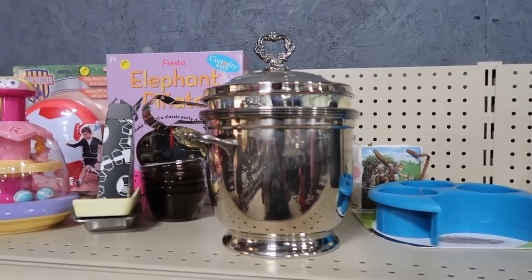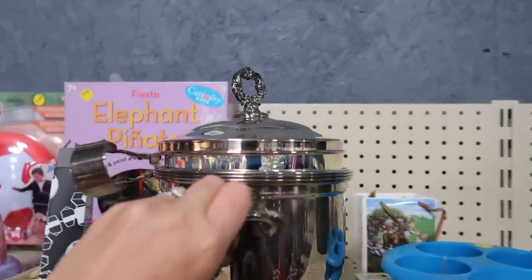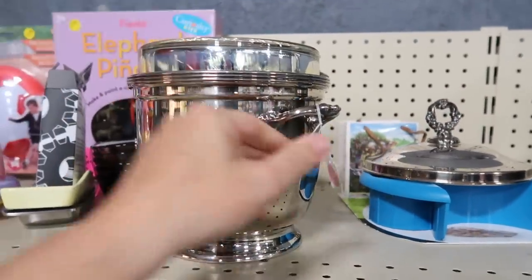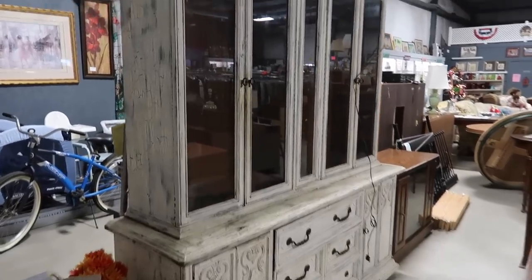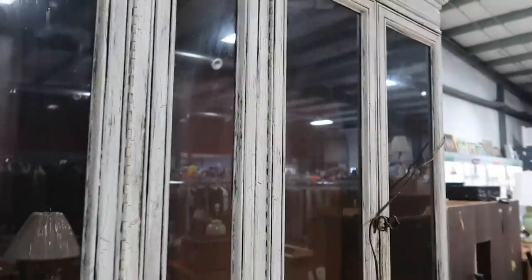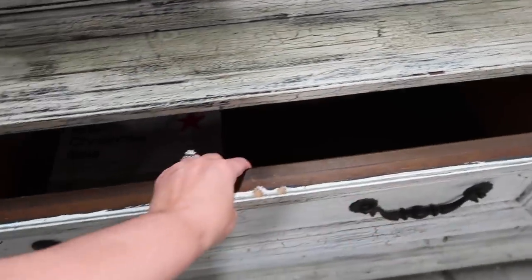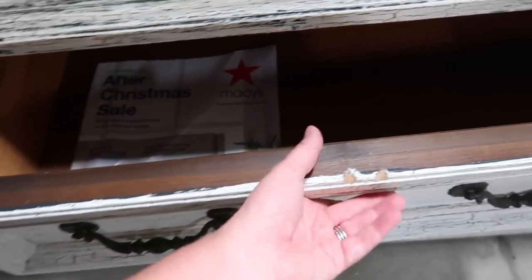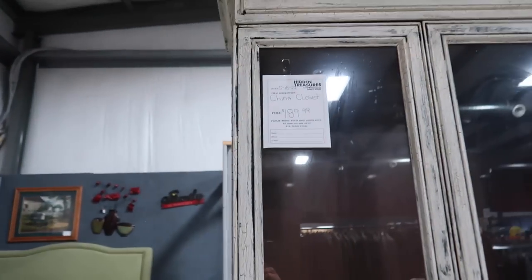Look at this silver ice bucket — and it still has its tongs and it's in fantastic shape. $29.99. That is a massive china closet and it is $189. All the glass looks like it's still intact. And it must light up because it has a plug in. Looks like somebody painted it black and then put the chipping over top. That is a big cabinet for just $189.99.